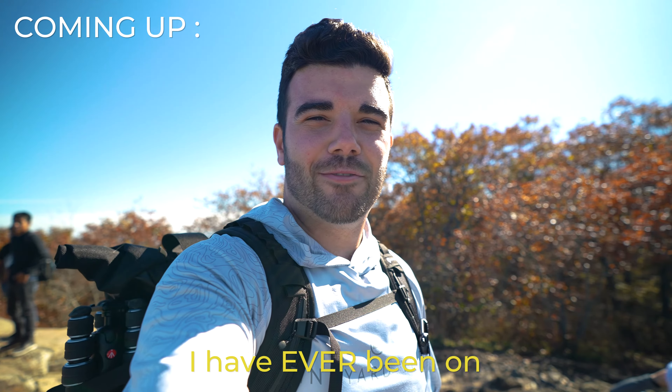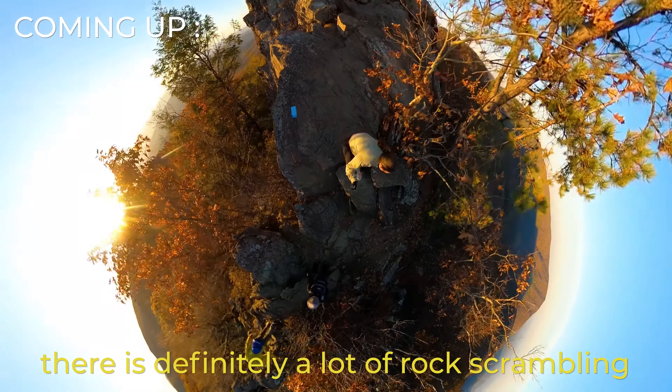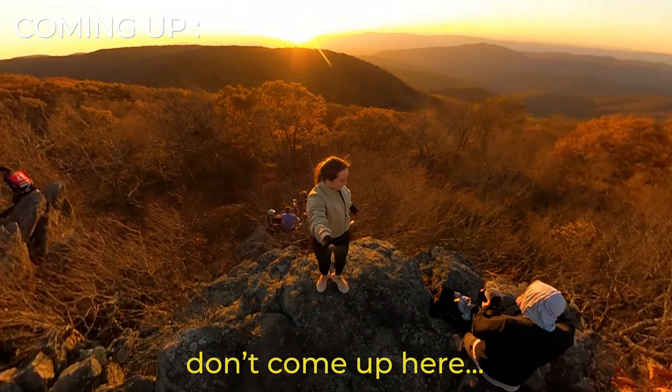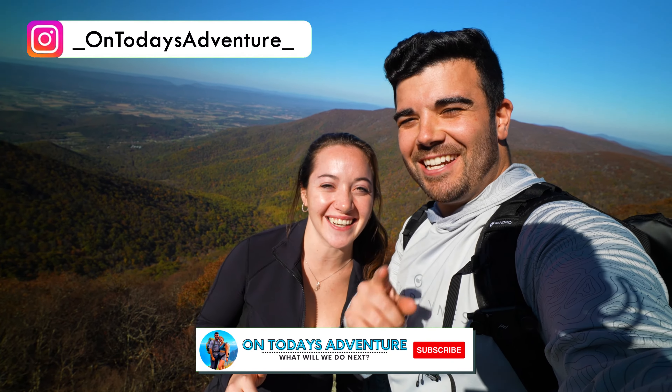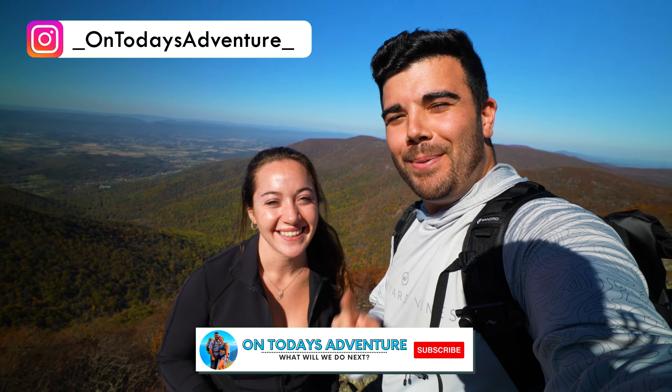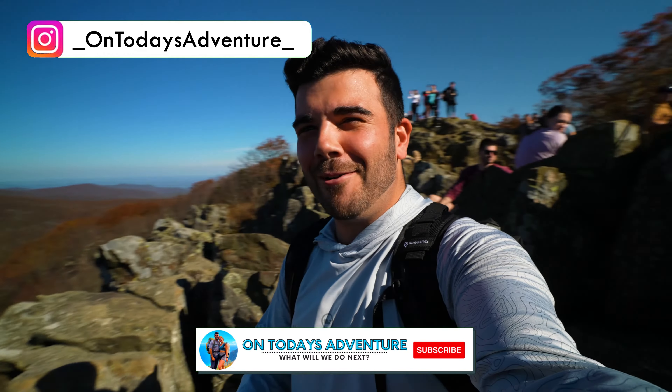This is ridiculous — I think this is the busiest trail I have ever been on. There is definitely a lot of rock scrambling to get up here, and if you're not comfortable climbing up rocks, don't come up here. I'm Blake, I'm Ellie, and on today's adventure we're at Shenandoah National Park during peak fall foliage. But is it worth the crowds?